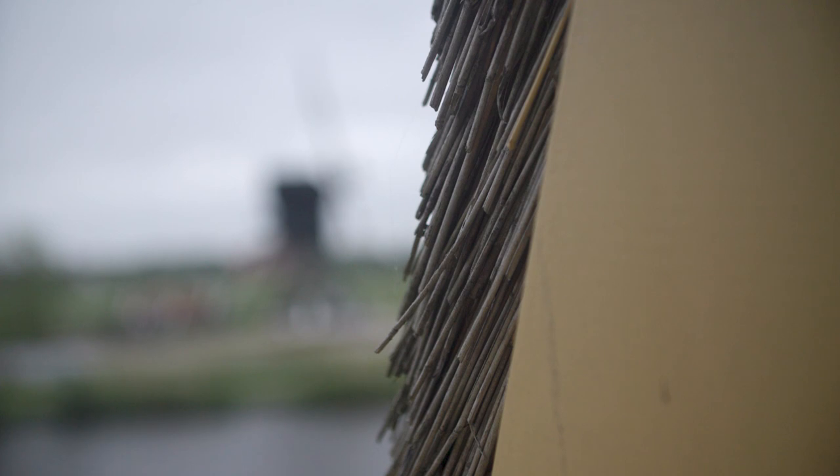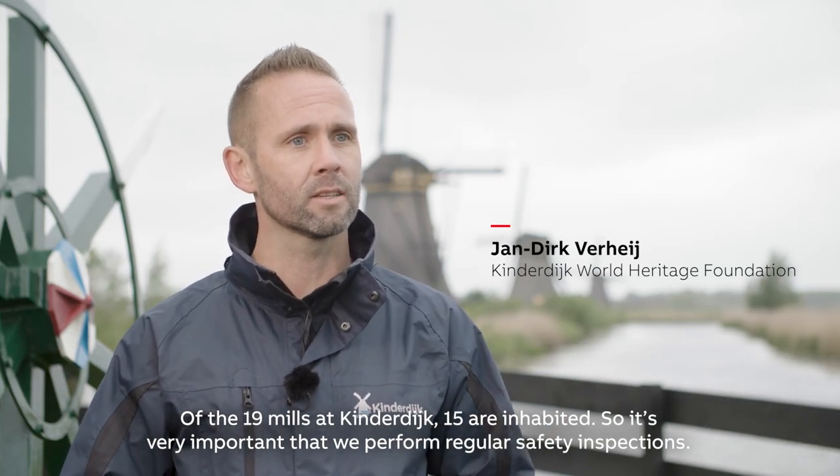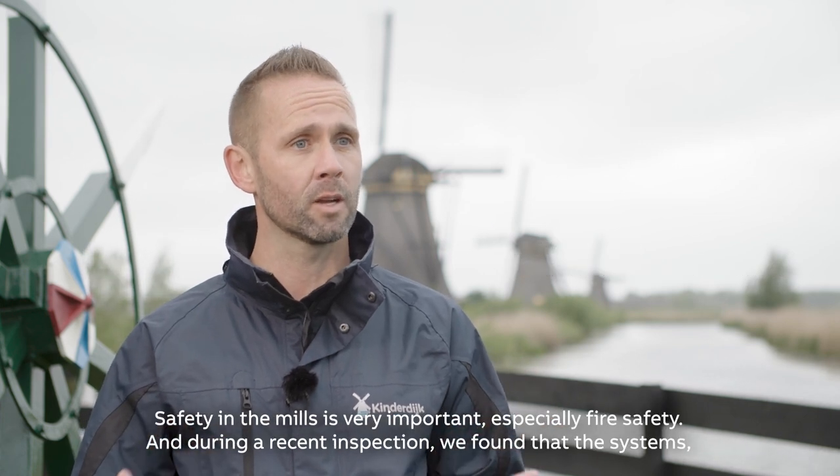But keeping this wooden heritage technology safe is a major issue for modern engineers. Of the 19 molens in Kinderdijk, it's very important that we carry out inspections regularly. The safety in these molens is important — fire safety.